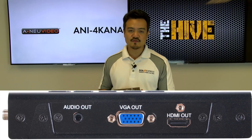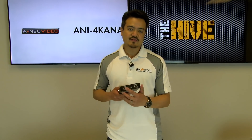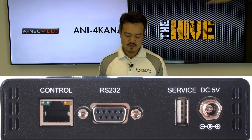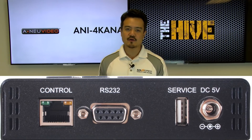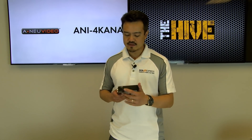On the opposite side we have our outputs: audio out, VGA, and HDMI out. On another side we have an Ethernet port for control, RS-232 for control, USB for firmware updates, and our power ports. And across from that we have our power switch.